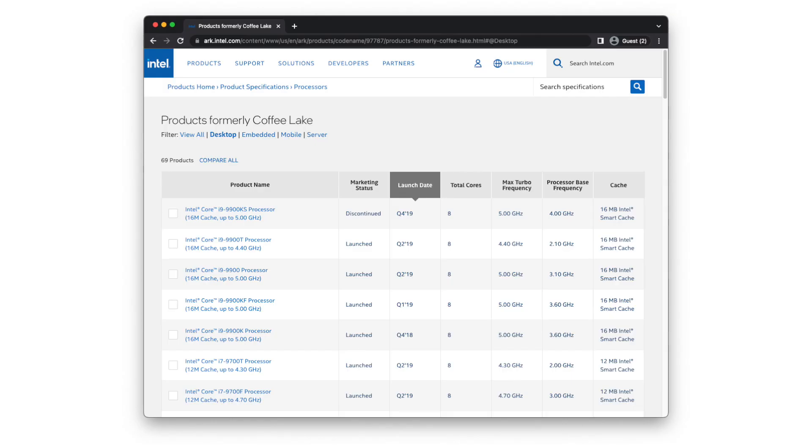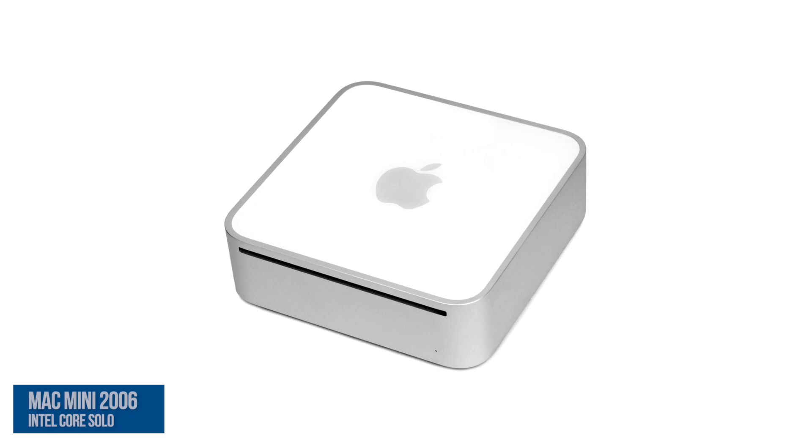The 8th Gen Coffee Lake architecture that it was based on was approaching 5 years old by the time Apple removed it, having first appeared in 2018. Its retirement ended almost 17 years of Apple selling Intel Mac Minis.